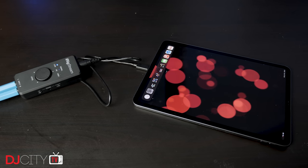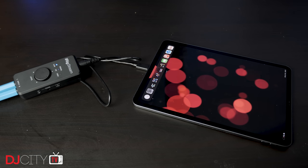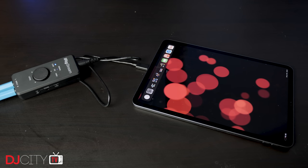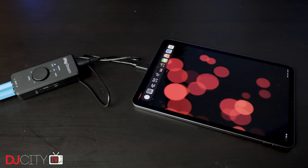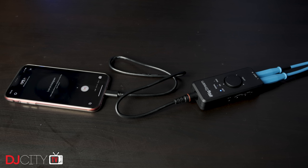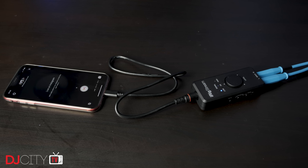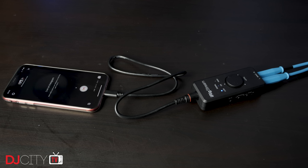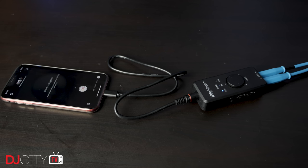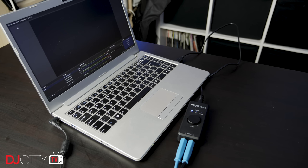There's one cable with USB-C for Android devices or recent iPad Pros, one with Lightning for iPhones, and another USB-A connection for your computer. All three worked flawlessly for me in my testing, with devices all picking up the iRig Stream straight away and sound coming through into streaming apps with zero hassle.